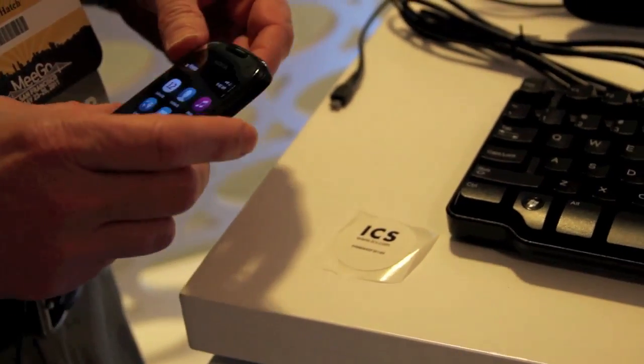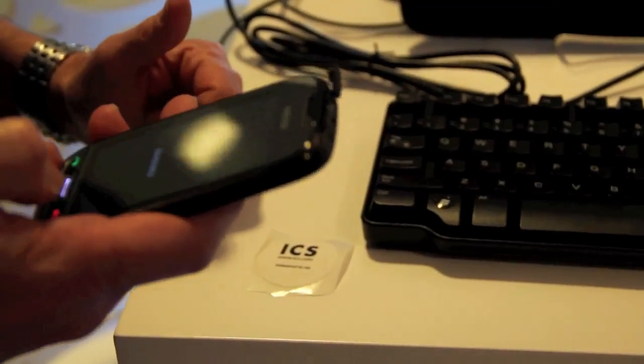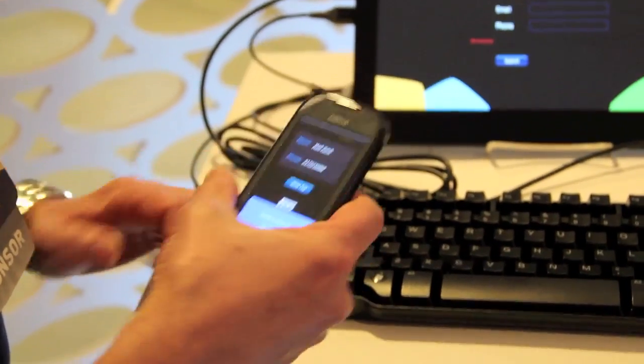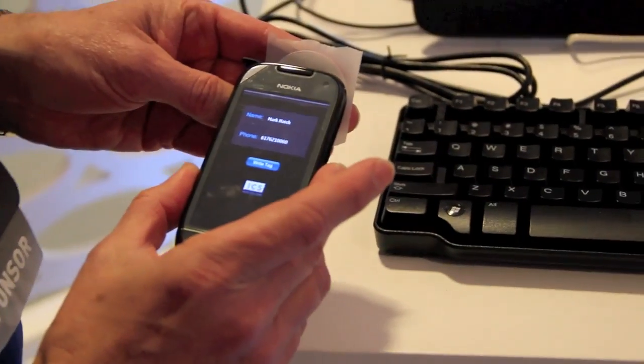This is a sample application of what you can do with near-field communication. Very exciting. It has my information there, if you can see it. I'm going to say write tag. There we go — you can see the tag was successfully written.